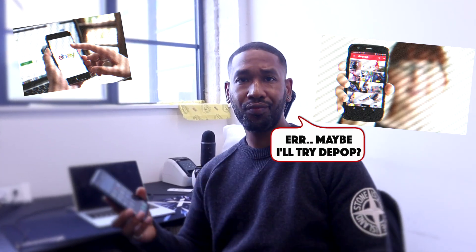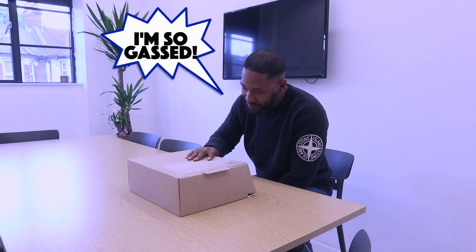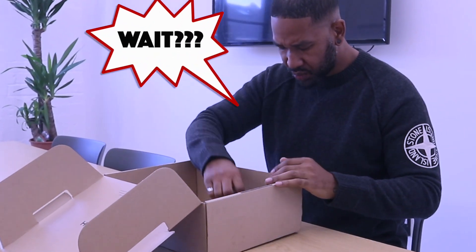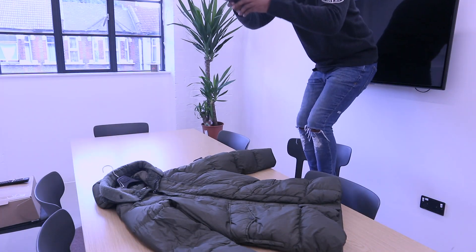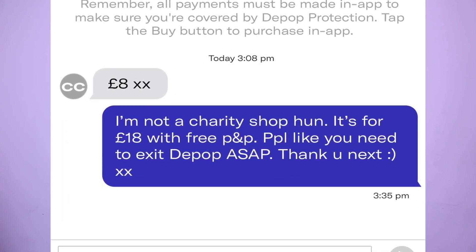Some people use eBay, some use Depop, there's also Facebook Marketplace. But the problem with buying from places like eBay or Depop is you don't know what the condition is going to be like, you don't know if the item's authentic, and you don't even know if the seller is going to be genuine. Followers have tried buying from people with good feedback and still encountered problems. And if you're selling, you don't know if the buyer is genuine — you have to worry about taking good pictures and getting lowballed. The whole thing about buying and selling on marketplaces can be quite stressful.